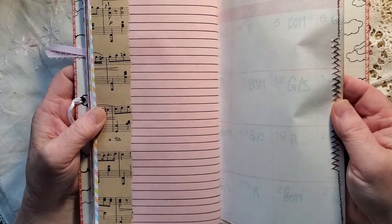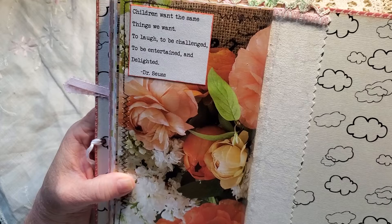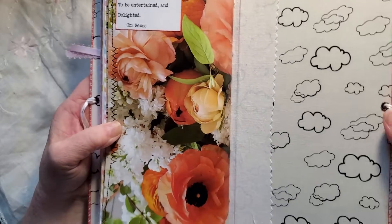And then the other half of the calendar page. 'Children want the same things we want — to laugh, to be challenged, to be entertained, and delighted.' Dr. Seuss said that.